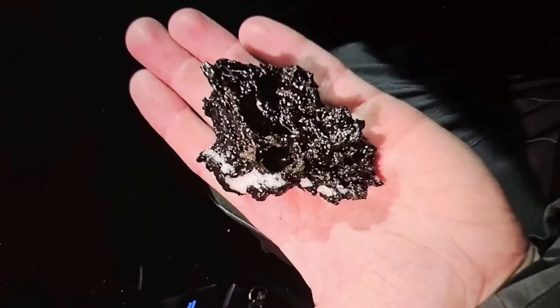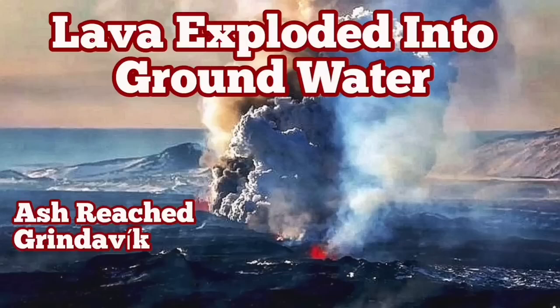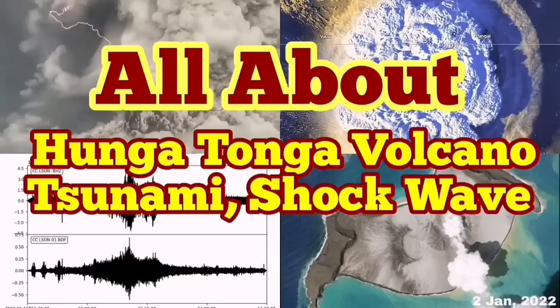I have several videos about what happens when lava reaches the sea and comes in contact with water. Please watch them. One covers all about the Hunga Tonga volcano, tsunami, and shockwave.